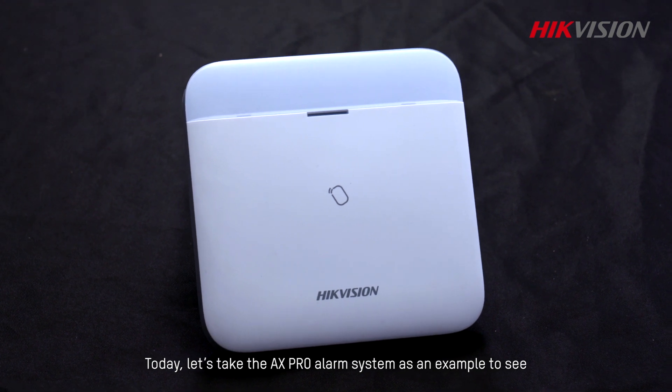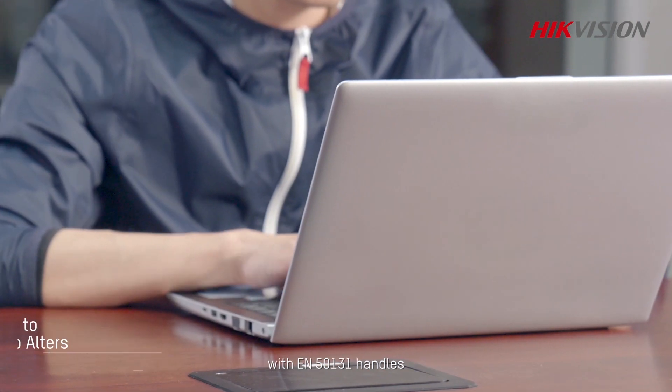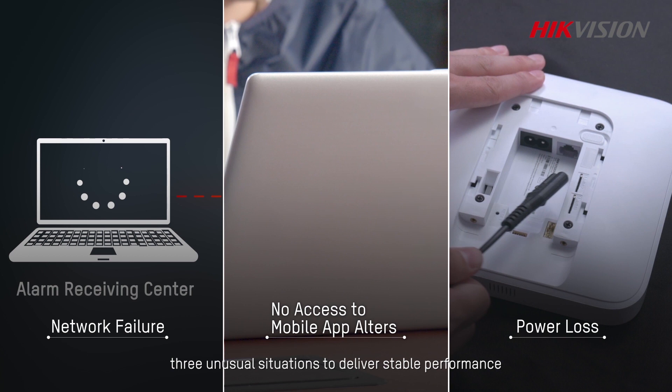Today, let's take the AX Pro alarm system as an example to see how a control panel, in full compliance with EN50131, handles three unusual situations to deliver stable performance.